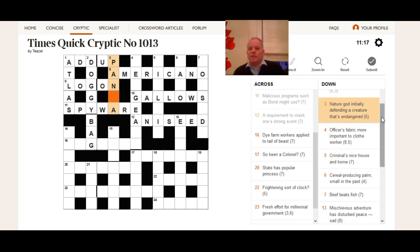Three down: 'nature god initially defending a creature that's endangered.' We have almost all the letters. The creature most famously endangered in the world — and then we work out how 'panda' is created. 'Pan' is a nature god. 'Initially defending' as a phrase indicates we use only the initial letter of 'defending,' giving us 'D.' Then 'a' is written in both the clue and the answer, giving us 'panda.'